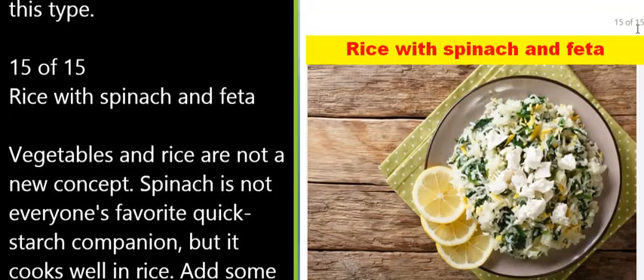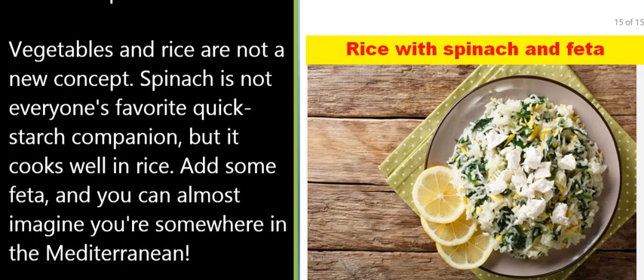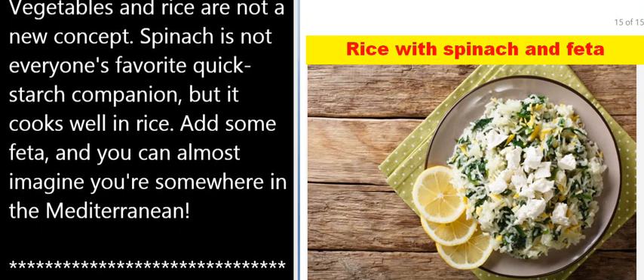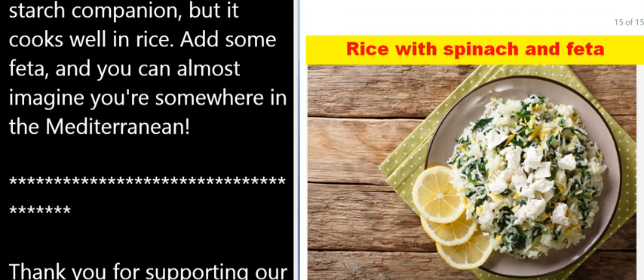15 of 15: Rice with spinach and feta. Vegetables and rice are not a new concept — spinach is not everyone's favorite quick starch companion, but it cooks well in rice. Add some feta and you can almost imagine you're somewhere in the Mediterranean.